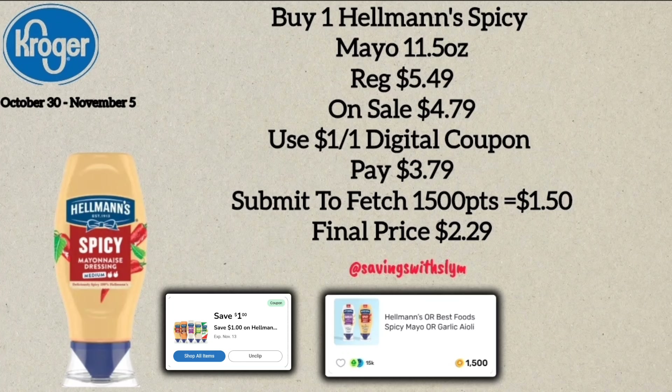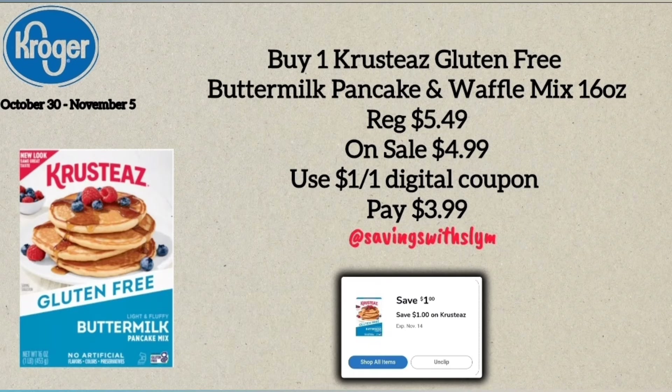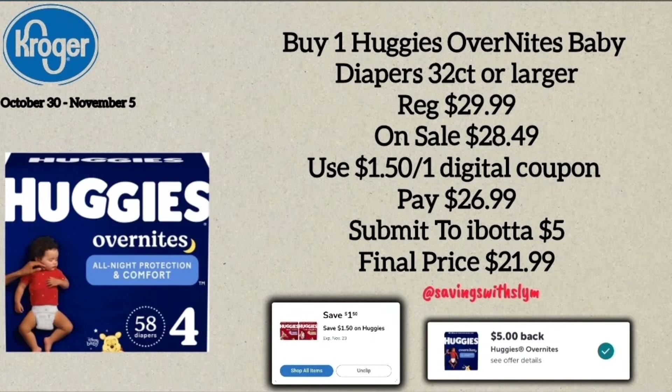Up next is Hellmann's Spicy Mayo, the 11.5-ounce bottle regularly $5.49, on sale for $4.79. Use the $1.00 off one digital coupon to pay $3.79 at the register, then submit to Fetch Rewards for 1,500 points — $1.50 back — making the final price $2.29. Next, Krusteaz Gluten-Free Buttermilk Pancake and Waffle Mix, the 16-ounce box regularly $5.49, on sale for $4.99 with a $1.00 off one digital coupon, bringing the final price to $3.99.